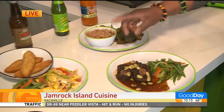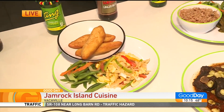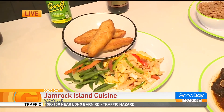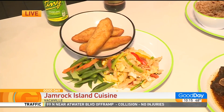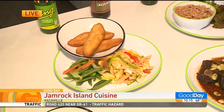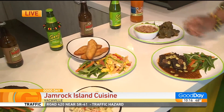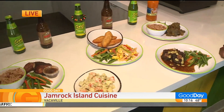The other new item we brought out is our national dish that Devon was working on in the kitchen — this is our ackee and saltfish. It can be served as a breakfast, lunch, or dinner, any way you want it. Now we have some festivals with it — it's like a fried bread — and it goes really well with that.